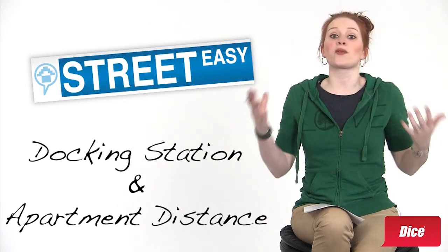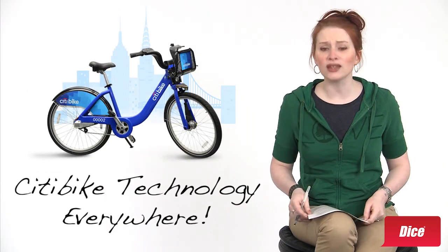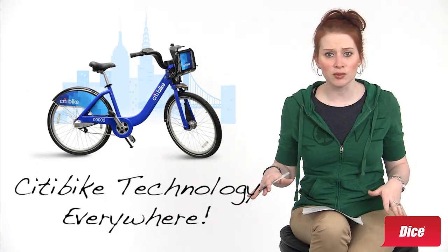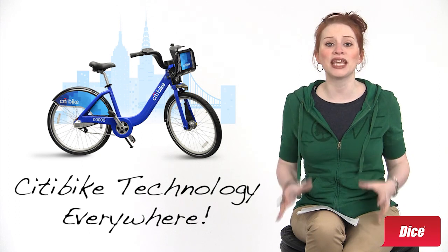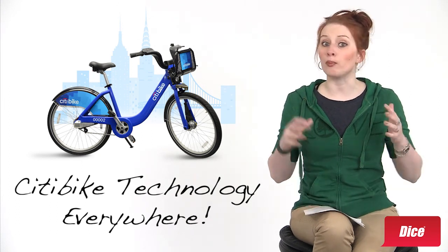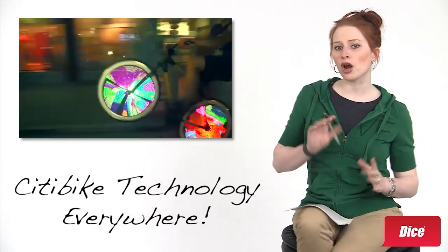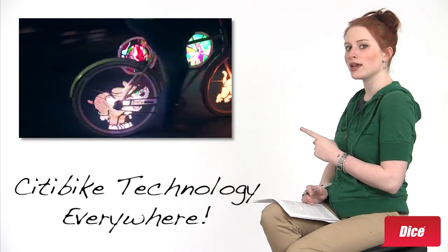So now blurbs like, a block from the L-stop could read, just a block from the nearest Citibike station. Citibike is just over a month old, and the web is already getting flooded with Citibike-related tech, and this is just the beginning. Who knows what this will lead to? Maybe by this time next year, bike tech will be a hot commodity on resumes and job boards, and we could all be riding around on our own LED personalized rides.